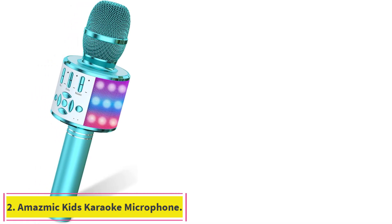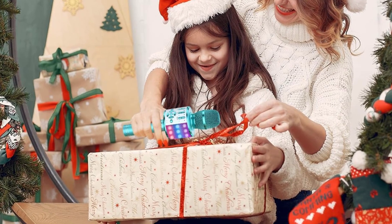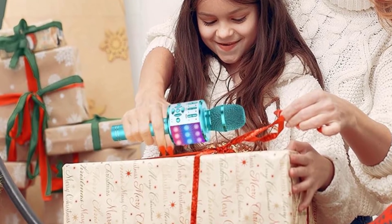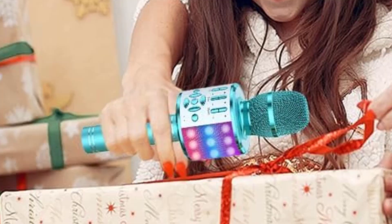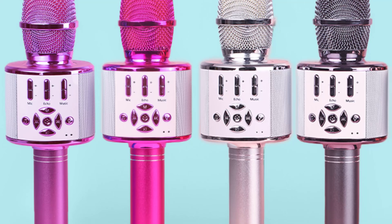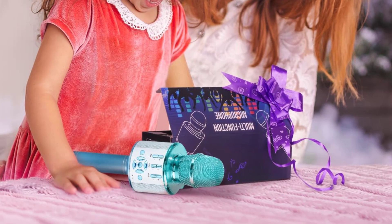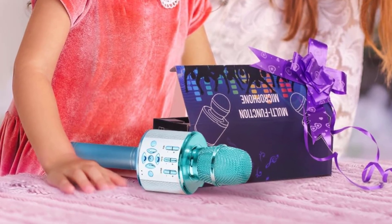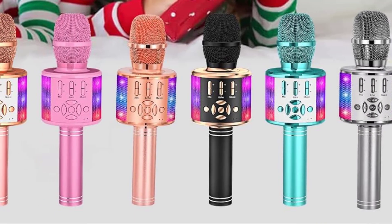Number 2: the Amaznic Kids Karaoke Microphone. Made of aluminum alloy, the Amaznic Kids Karaoke Microphone is the kid-friendly option on our list. Another option with a full range of colors, this Bluetooth microphone is inexpensive and has a range of up to 33 feet. While usage time is about half as long as other options, a single charge can carry your voice from 4 to 6 hours. Weighing in at 0.55 pounds, this lightweight karaoke microphone is easily transported while still feeling heavy enough so as not to feel cheap.